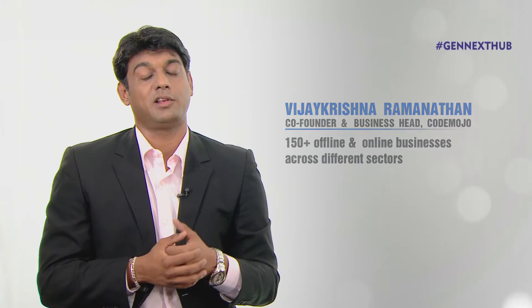Currently, CodeMojo powers around 150 plus businesses, both in offline and online space. We recently raised our seed funding from CIO Engine Network, and we are expanding our team and on the path to accelerated growth.